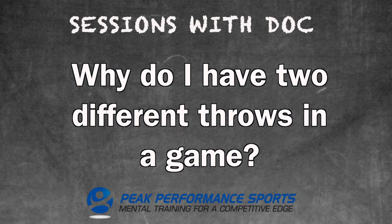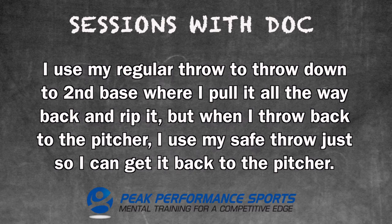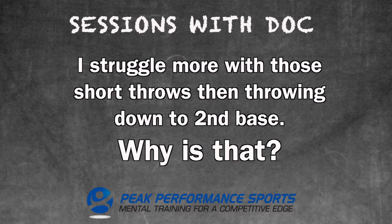One of the questions I receive from a baseball player is: why do I have two different throws in a game? I use my regular throw to throw down to second base, where I pull it all the way back and rip it. But when I throw back to the pitcher, I use what's called my safe throw or my blooper throw just to get it back to the pitcher. I struggle more with those short throws than throwing down to second base. Why is that?